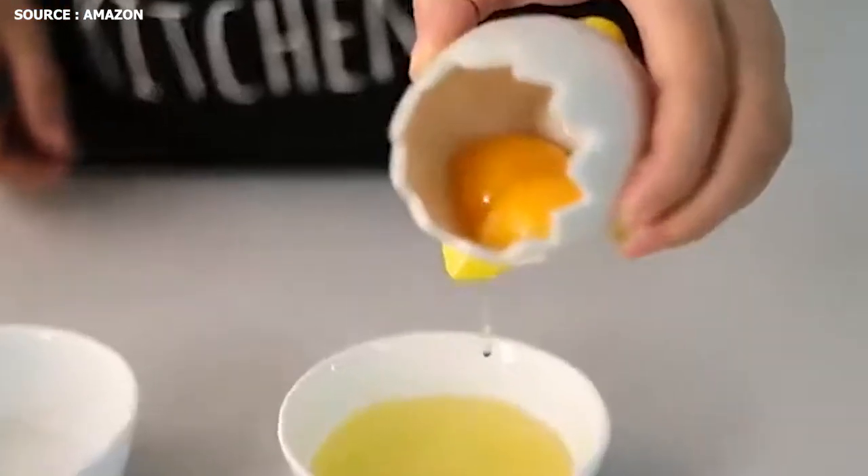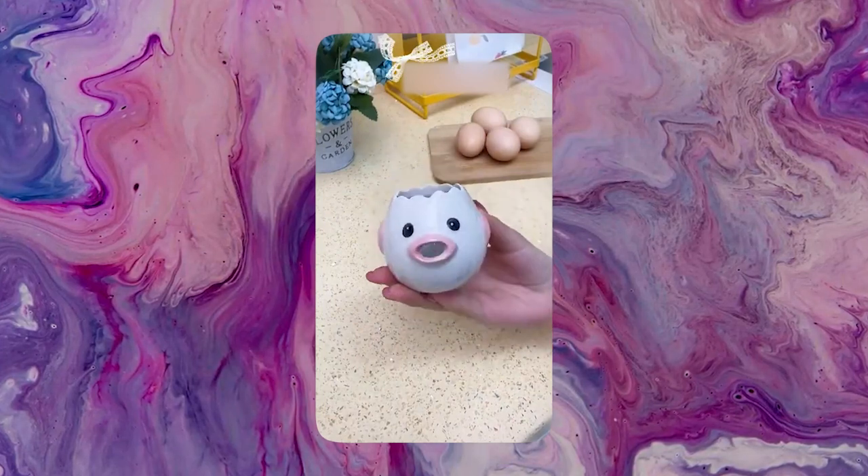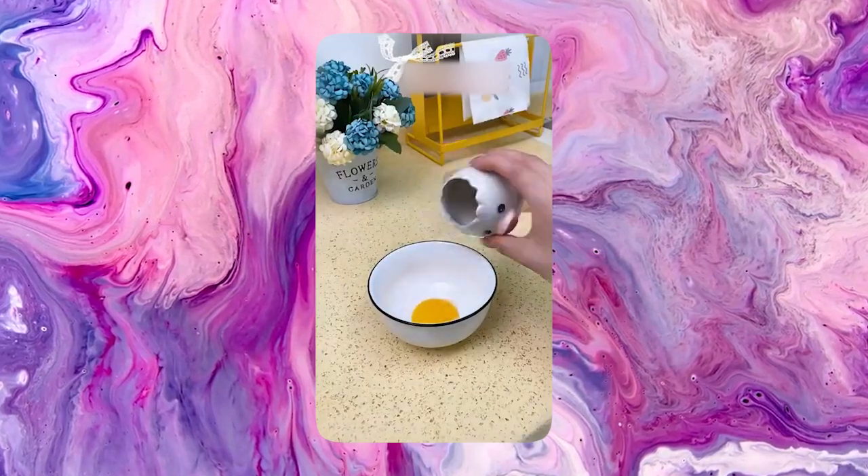The ceramic egg separator is built of smooth inner walls and ceramic elements, making it safer, healthier, and cleaner than regular plastic separators. The egg separator is simple to clean and may be hand-washed with soap and water.